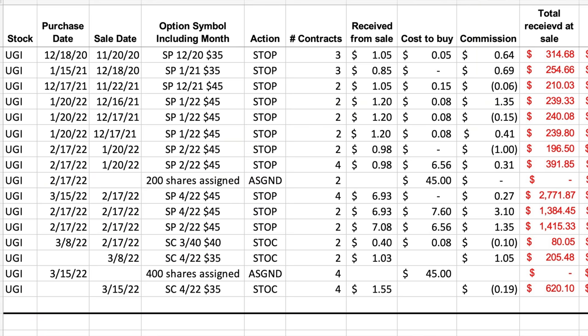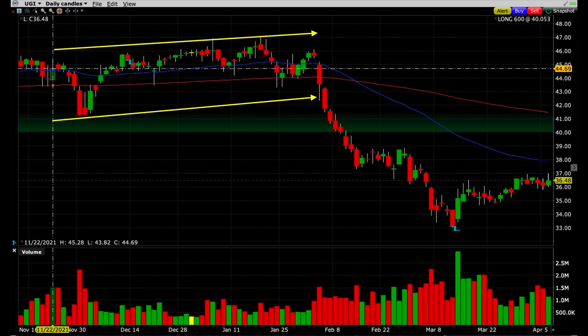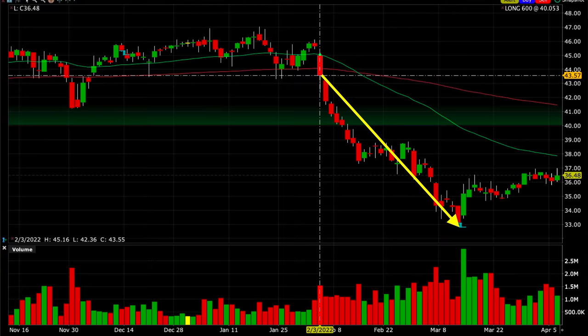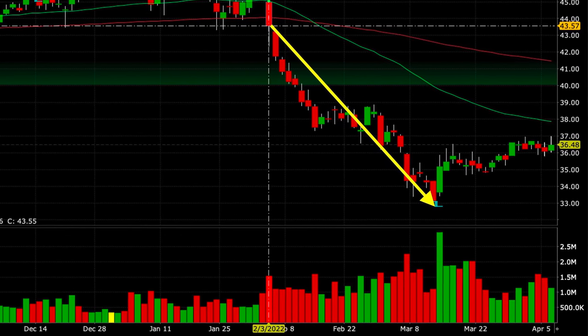As you can see here, we've been trading options continuously in UGI since November of last year. Since we started trading in UGI back on November 22nd, it was behaving like the perfect option trading stock — trading sideways or slightly up. However, on February 3rd, UGI decided to go cliff diving and ended up dropping from $47 per share down to $33 per share in less than two months. That was right at a 30% drop in a stable, solid utility company.